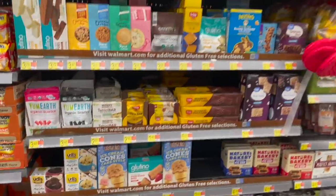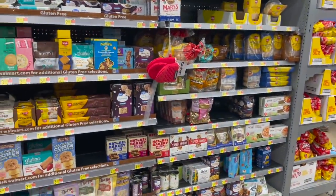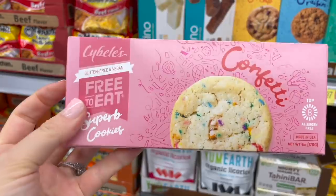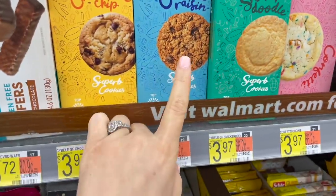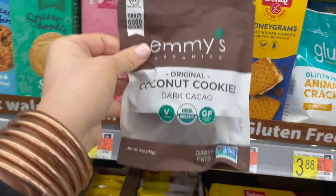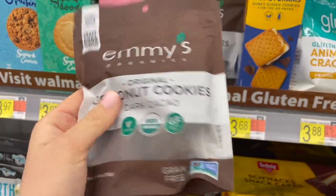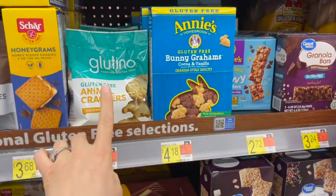Here is their gluten-free section — it goes from here all the way down and over, so it's not terrible but not the biggest I've seen. I'm definitely picking up some of these Side Bells cookies — we got them last week and they are so good. They're soft and chewy, gluten-free and vegan. These are the confetti cookies and I loved the sprinkles. They also have oatmeal raisin, chocolate chip, and snickerdoodles. There are also these coconut cookie rounds at about four dollars — gluten-free and vegan, sweetened with agave syrup. These animal crackers are good but do contain egg.